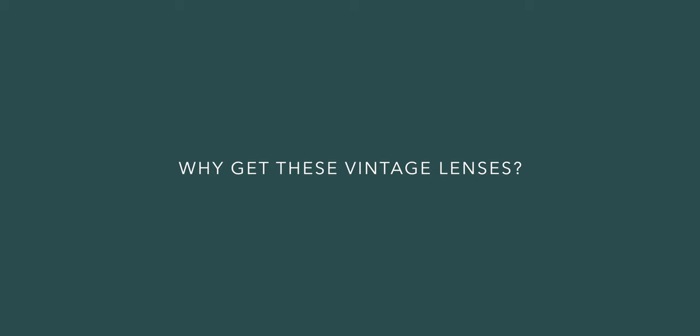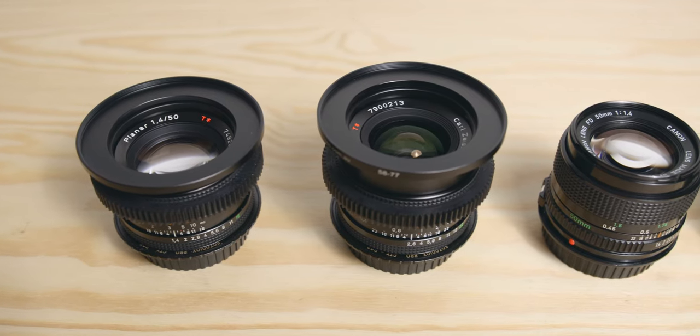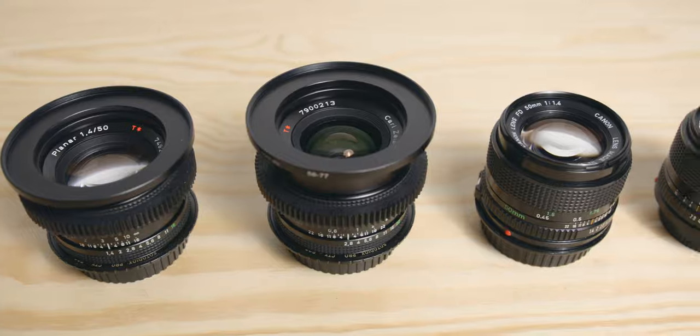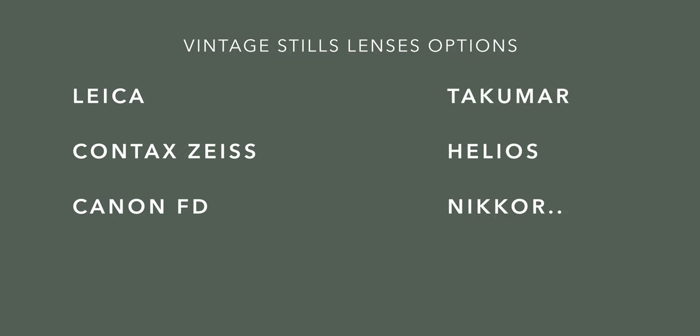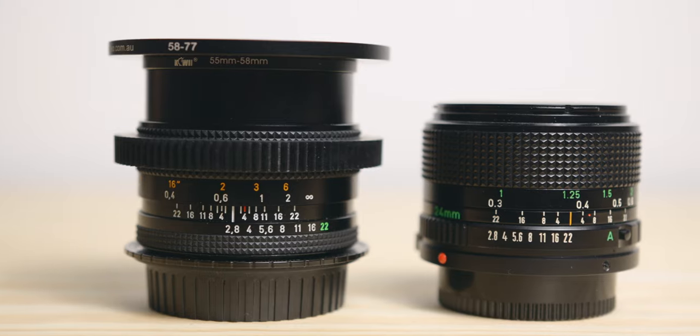So why get these lenses in the first place? When you start looking into vintage lenses, you will end up with a list of choices that is most of the time made of three names: Leica, Contax Zeiss and Canon FD. Of course you have other options such as the Takumas, Helios, Nikos and many more, but usually the other trio is a more popular one, at least for filmmaking. Leica is of course more expensive, so the Contax and the FDs are the popular choices.